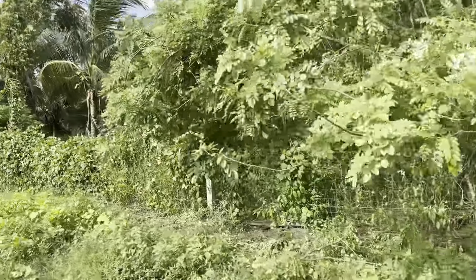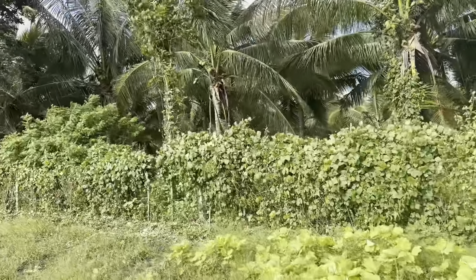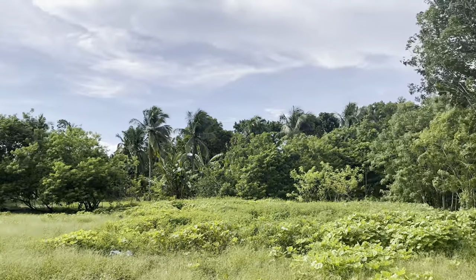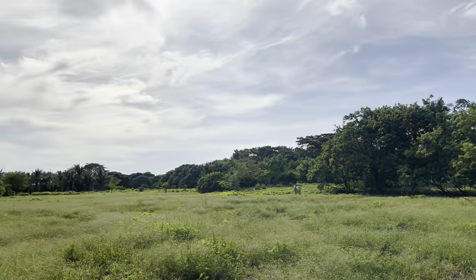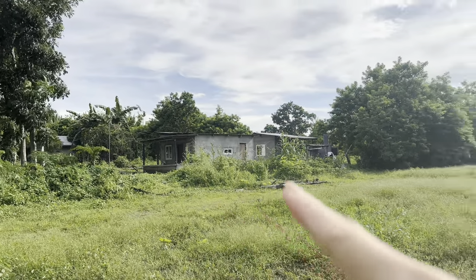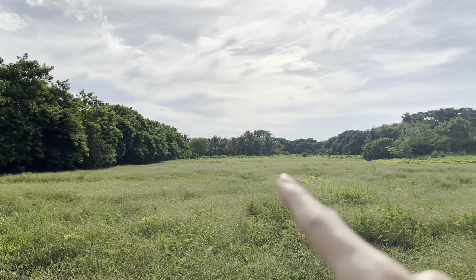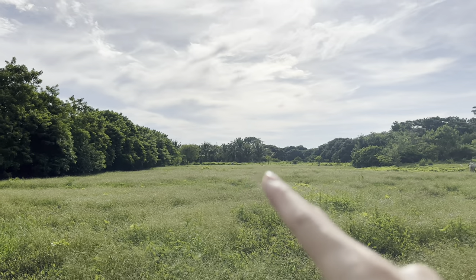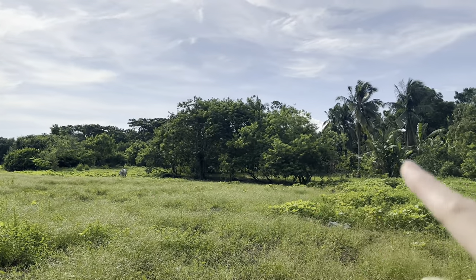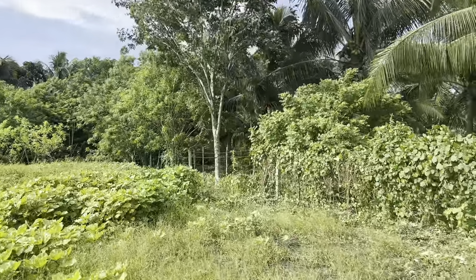In that way you can see the border clearly. So all these trees bordering that side — and if you can see the coconut trees over there, that is the border as well. And that side with the mango trees. Here this is still inside the property. So 1.5 hectares or 15,000 square meters.